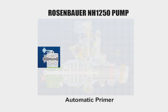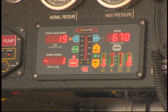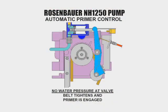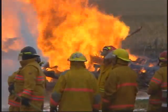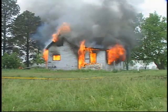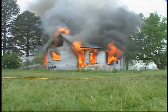Rosenbauer's exclusive automatic primer can be engaged by manual lever control or pneumatically. When the primer senses low water pressure, it automatically engages; conversely, it will disengage when pressure is re-established. Rosenbauer's unique auto prime priming system primes the pump automatically upon engagement of the fire pump or whenever prime is lost — even when the operator is not aware of the condition. The priming system makes sure that firefighters have the water they need to fight the fire and protect the crew.